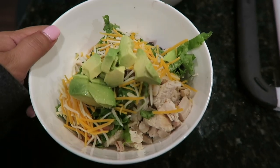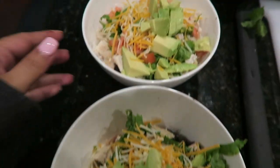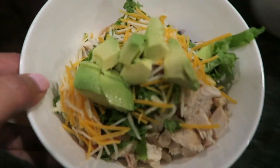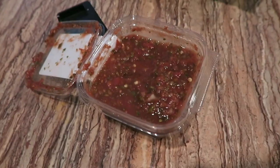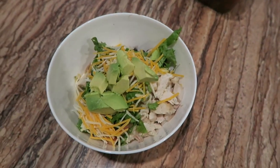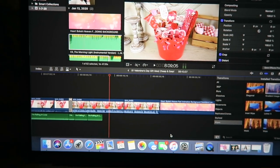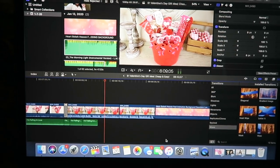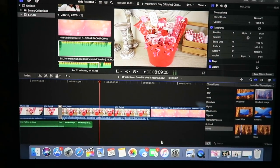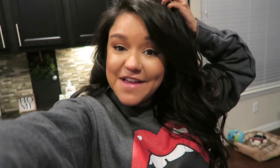I went ahead and made us some dinner — these little copycat Chipotle bowls — and then we have some hot sauce to put on it. I am editing a Valentine's Day gift idea video and it's over this little gift basket right here. I absolutely love the way it turned out. By the time you're watching this vlog, that video will already be up, so definitely check it out — link in the description box.